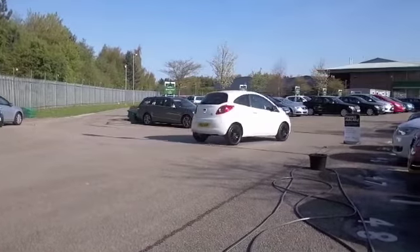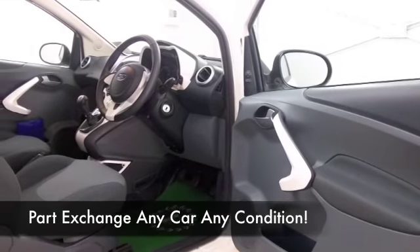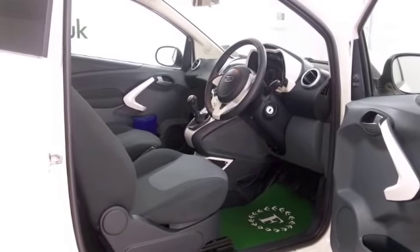Everything's there for you really — a very smart cloth interior, electric windows, CD player. And white cars are of course very much the fashion at the moment. I think this one really looks outstanding, especially with those black alloys.